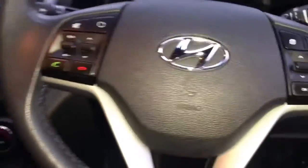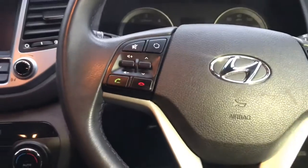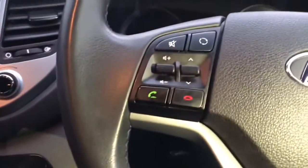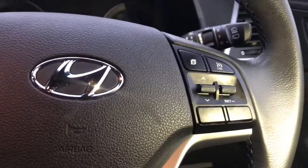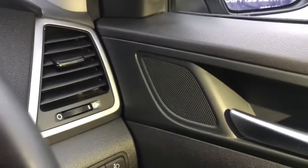Here you can see the leather-wrapped steering wheel with mounted audio and phone controls. On the opposite side you have your cruise control and speed limiter options. This vehicle comes with six speakers throughout.